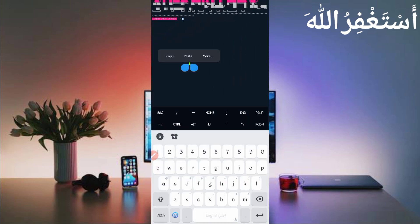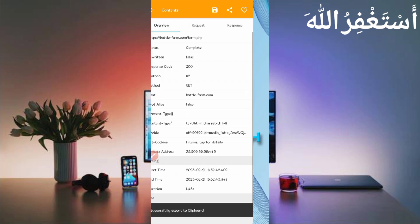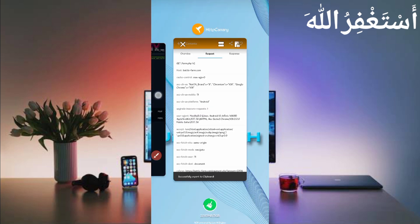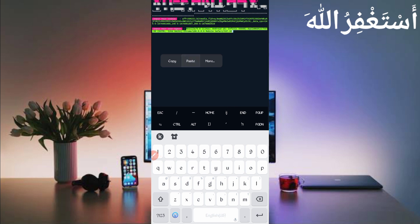Now you need the user agent. Go back to HTTP Canary and slide right. Here you can see the user agent — long press to copy it. Go back to Termux, paste the user agent, and press enter.